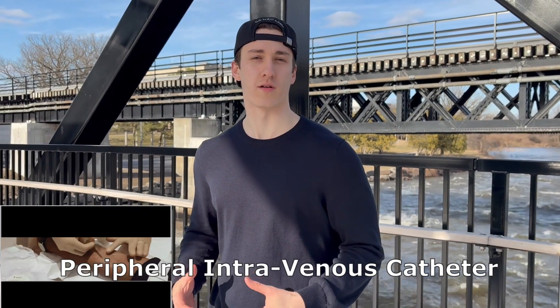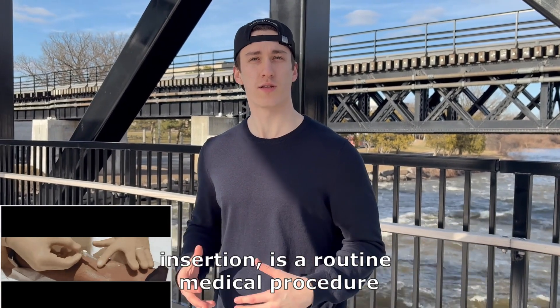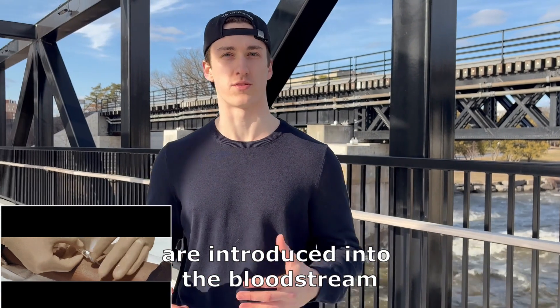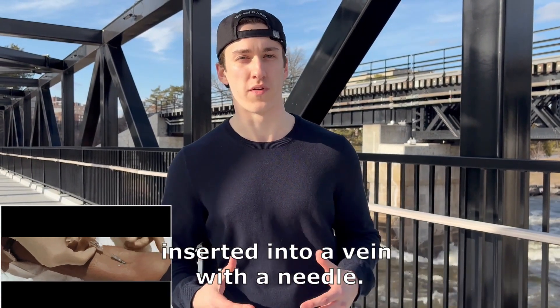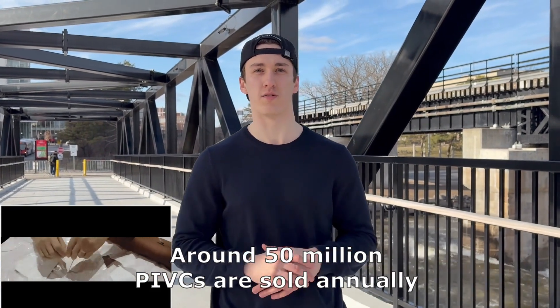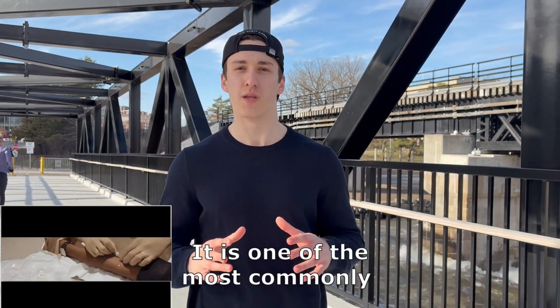Peripheral intravenous catheter, PIVC, insertion is a routine medical procedure where medications or fluids are introduced into the bloodstream with a small flexible tube inserted into a vein. Around 50 million PIVCs are sold annually in the USA, making it one of the most commonly performed medical procedures.